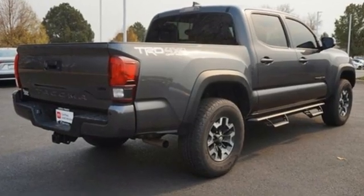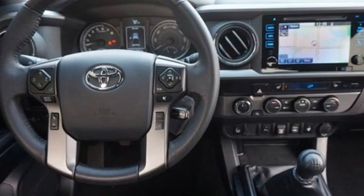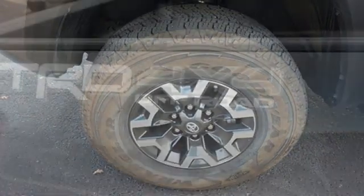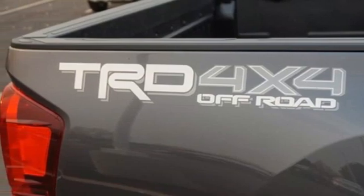V6 engine, 4-Wheel Drive, Trailer Hitch Receiver, Streaming Audio, Inductive Device Charging, Air Conditioning, Aluminum Wheels, Electronic Shift on the Fly, Auto Dimming Rear View Mirror, and Integrated Navigation System.